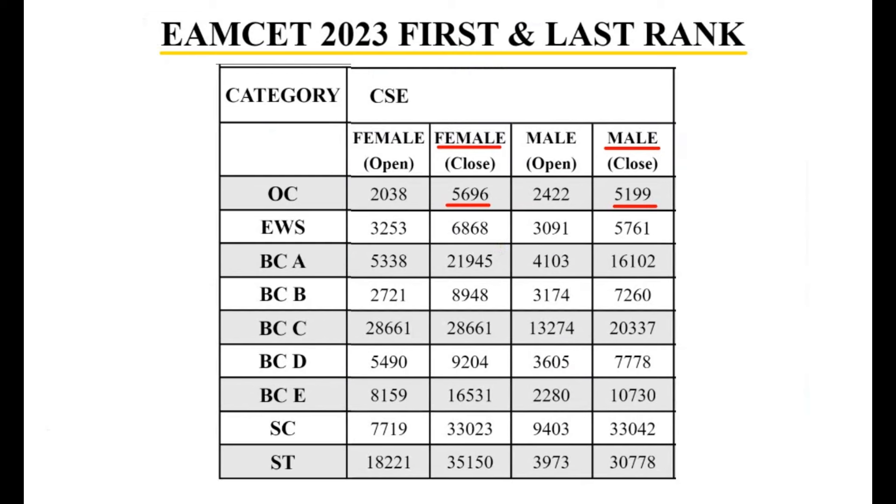These are the EAMCET ranks, not reservation category ranks but overall ranks. For the CSE branch, OC category: last rank is 5,696; female category starts at a higher rank. Male category: 2,422 to 5,199. BCC category: 28,661; male category: 2,337. SC category: 33,023 for girls and 33,042 for boys.